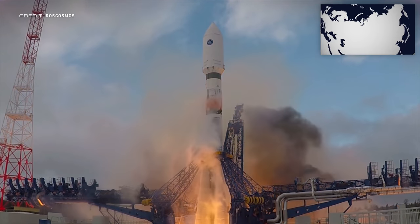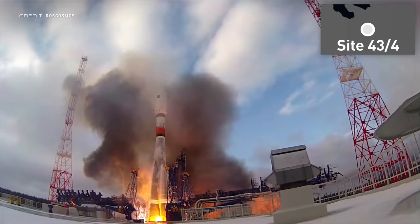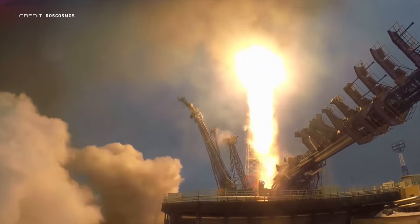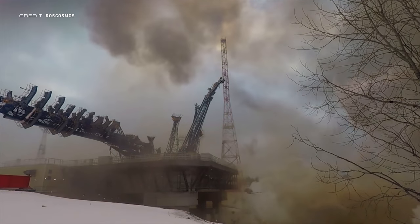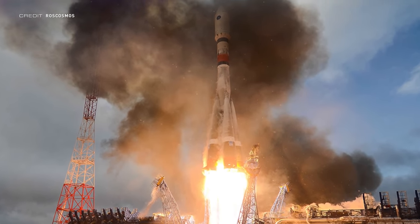The final launch to cover is another launch from Russia — another Soyuz 2.1A, but this time with cargo. At 12:48 UTC on March 22nd, the Meridian-M No. 20L mission lifted off from the Plesetsk Cosmodrome in Russia. All we know about the payload is that it is part of a series of communications satellites for military and civilian use. We don't have any footage of this launch yet, so what's shown here is the Meridian-M launch from 2020.